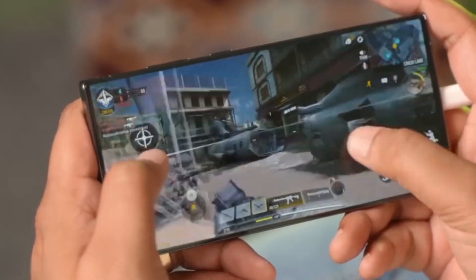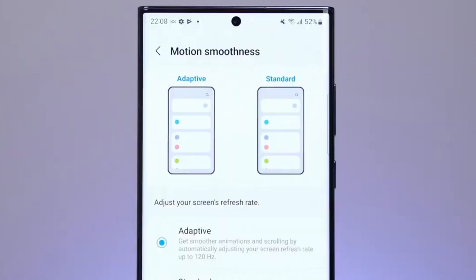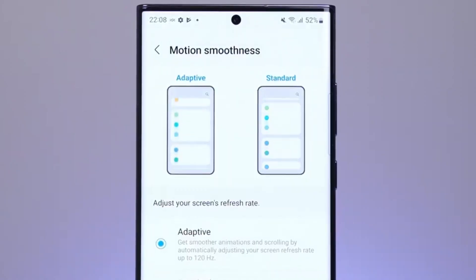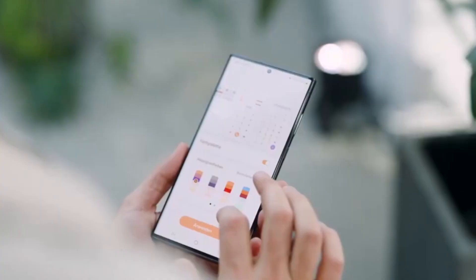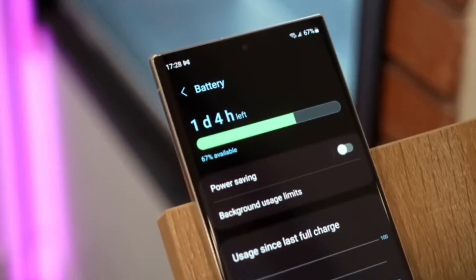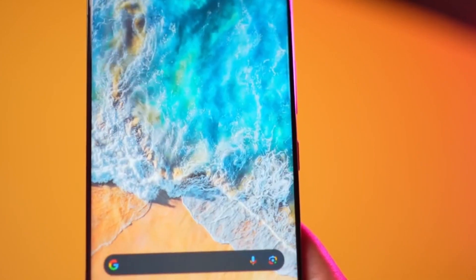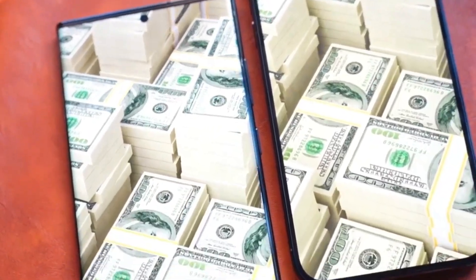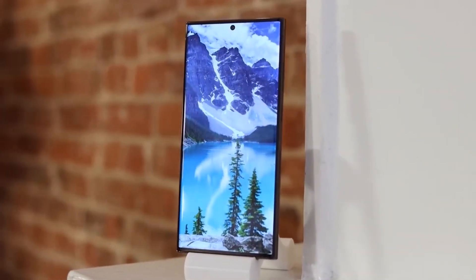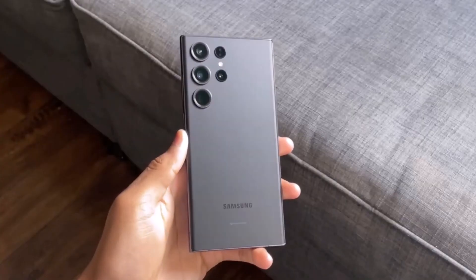In conclusion, the Galaxy S24 Ultra brings incremental improvements over the S23 Ultra, introducing a titanium frame, a significantly brighter display, extended software update support, and enhanced performance. While the S23 Ultra remains a strong contender in 2024, current users may find the upgrades in the S24 Ultra not compelling enough for an immediate switch. However, for those seeking a high-performance smartphone without the premium price tag, potential discounts on the S23 Ultra could present a sensible alternative. Share your thoughts in the comments section below.